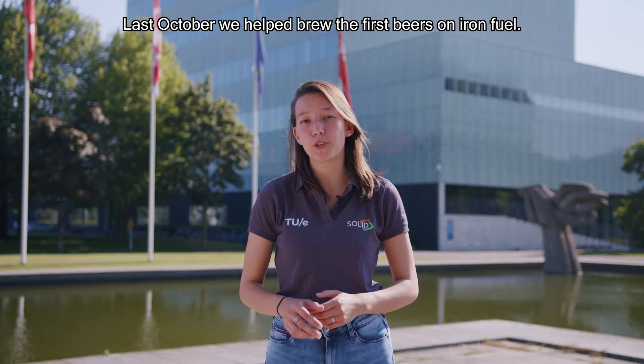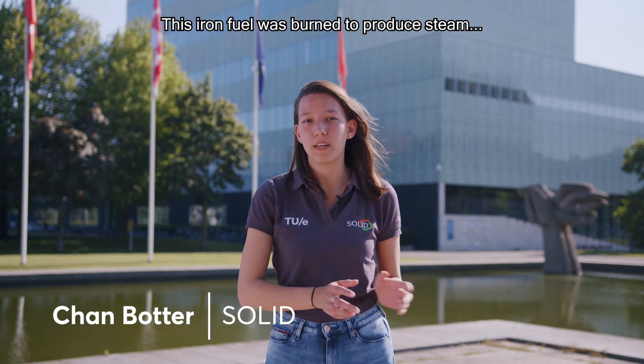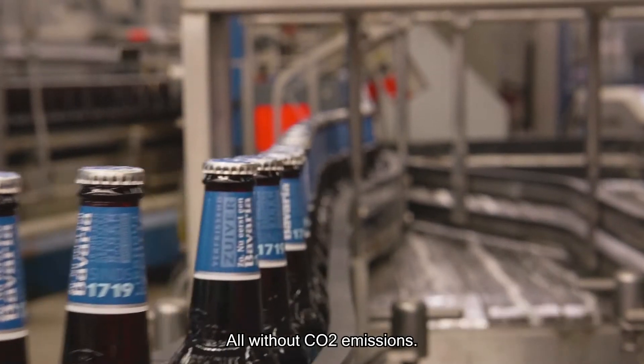The first beers on iron fuel. Last October, we helped brew the first beers on iron fuel. This iron fuel was burned to produce steam, and that steam was used to brew beer — all without CO2 emissions.